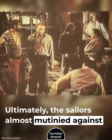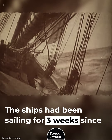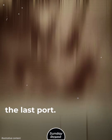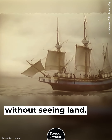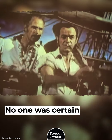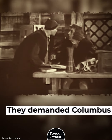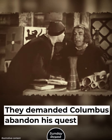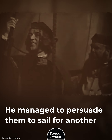Ultimately, the sailors almost mutinied against their captain. The ships had been sailing for three weeks since the last port — the longest time a ship had sailed without seeing land. The crews were concerned they wouldn't be able to return, and no one was certain there would be land ahead. On October 10th, the crews rebelled, threatening to take control of the ships and demanding Columbus abandon his quest and turn back.